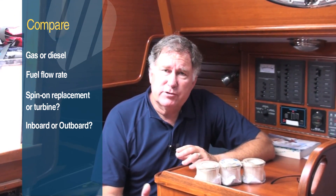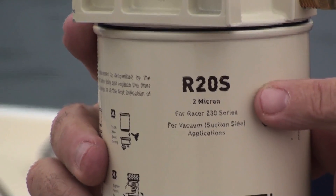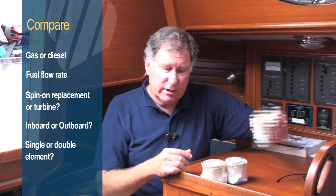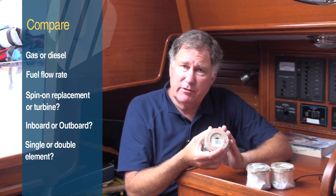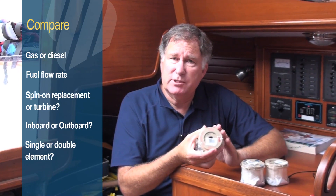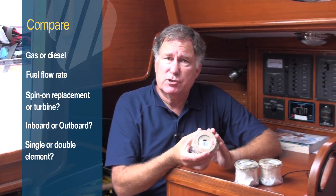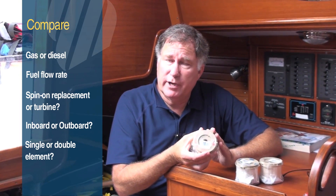Finally, certain filters are available with different micron ratings on the filter elements. For example, these filters all fit the same filter body, but this is a 2 micron filter, this is a 10 micron filter, and this is a 30 micron filter. This information will be spelled out in your engine's owner's manual, so make sure that you choose the proper filtration based on what your owner's manual recommends.